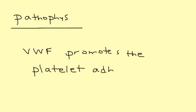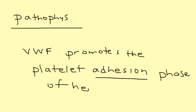The pathophysiology of what's actually happening in Von Willebrand disease is that Von Willebrand factor promotes the proper adhesion of platelets, which allows the platelets to bind together and form a blood clot. That is, of course, very important for hemostasis to prevent bleeding.